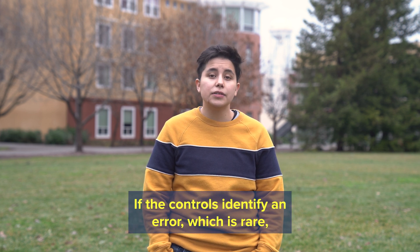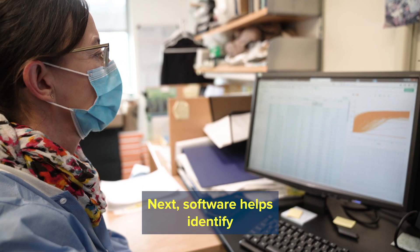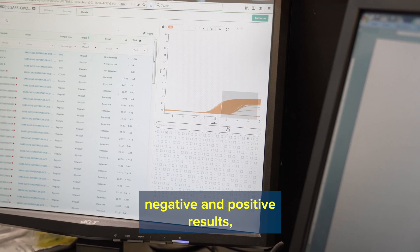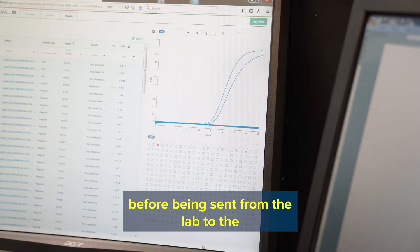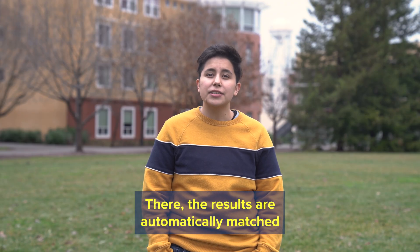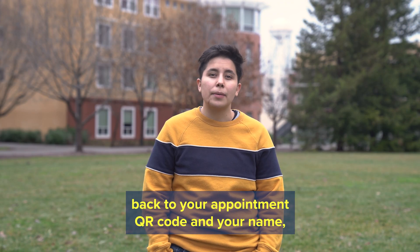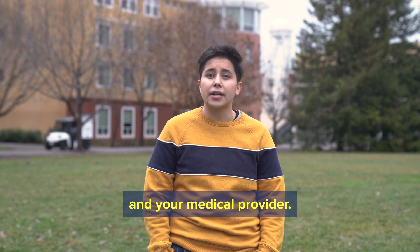If the controls identify an error, which is rare, then the samples are retested. Next, software helps identify negative and positive results, which are certified by a clinical lab scientist before being sent from the lab to the secure medical records system. There, the results are automatically matched back to your appointment QR code and your name to keep your results private between you and your medical provider.